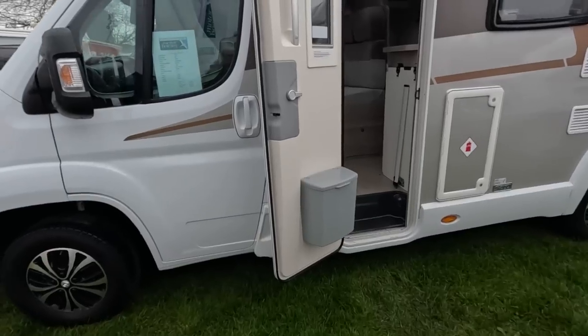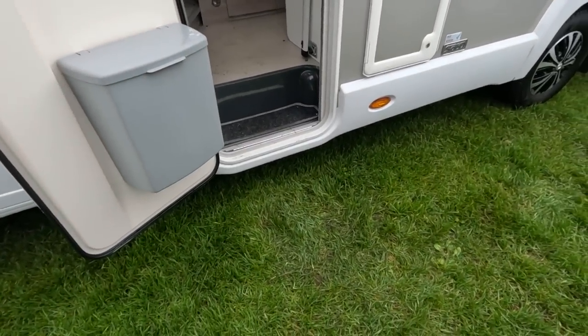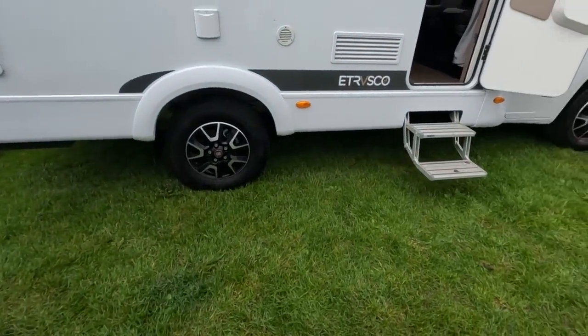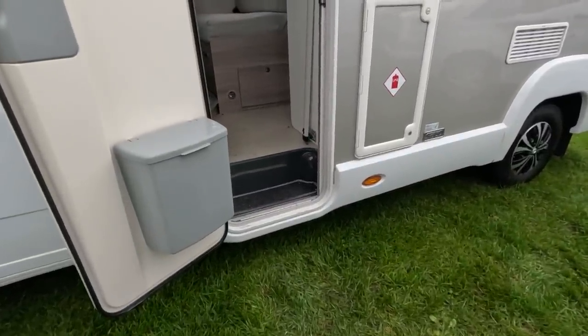We should go for something like this, a little step. It's quite low anyway — rather than having to climb up the steps. That's the difference — that's on a chassis cab, this is on a low level. Alco chassis, probably.